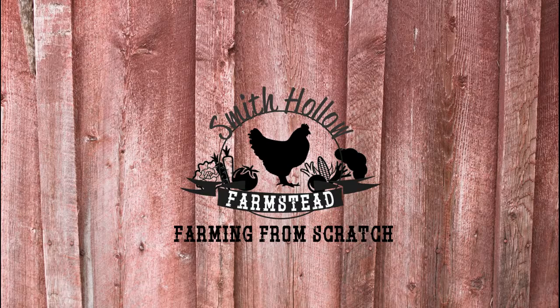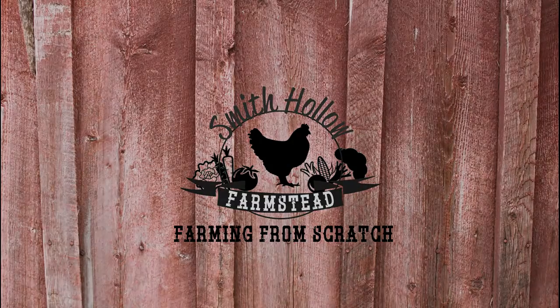Hi there, this is Lacey from Smith Hall Farmstead and you're watching our weekly vlog Farming from Scratch. This video series shares the highlights of the week on our produce and pastured poultry farm in southeastern Washington. Here's a look at week 21. Enjoy!